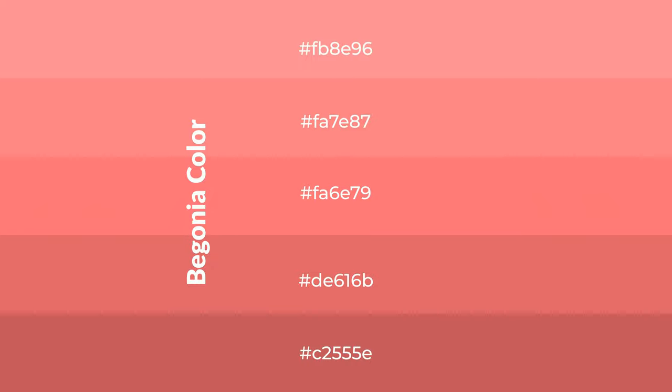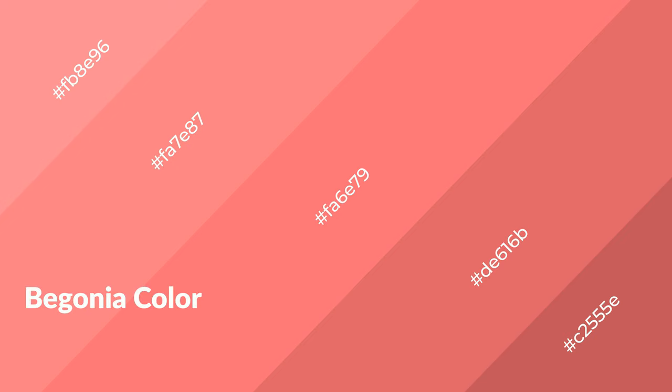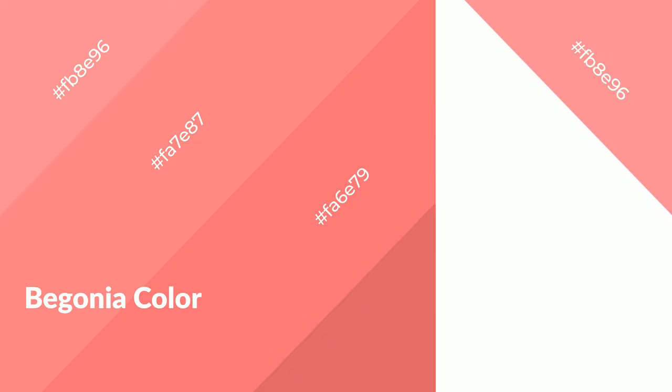Shades are used in patterns, 3D effects, and layers — they create depth and drama. Begonia is a warm color and it emits cozier and active emotions. Warm colors are symbols of warmth, fire, heat, and sunshine.